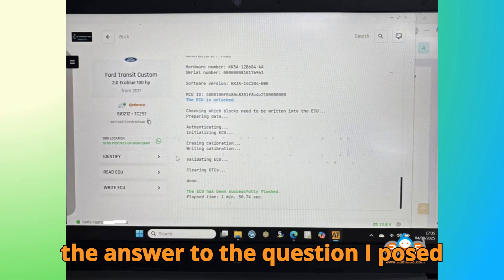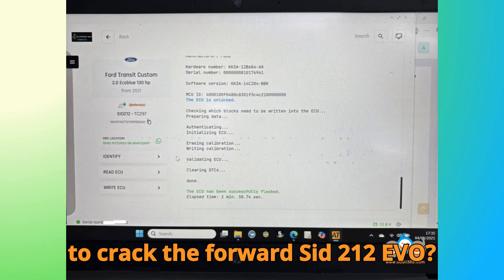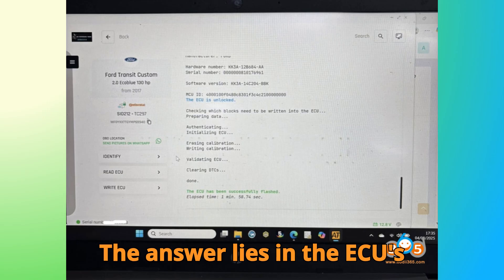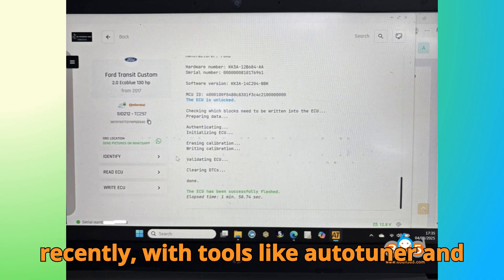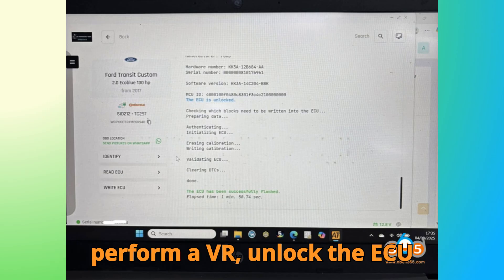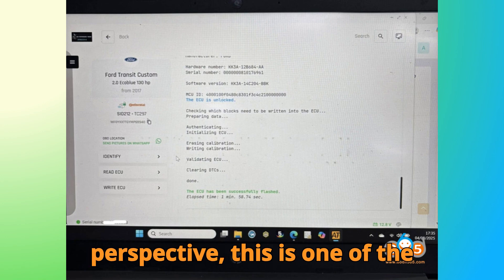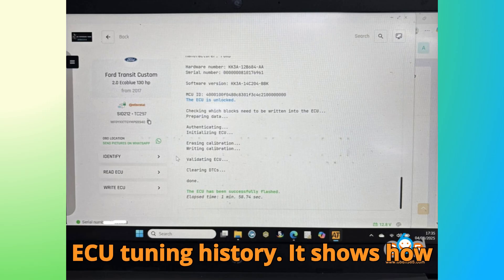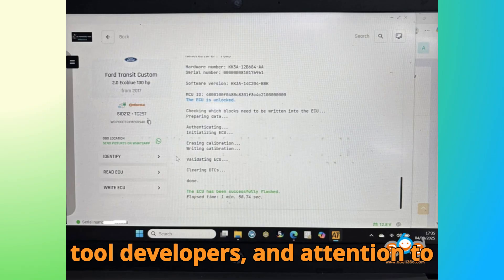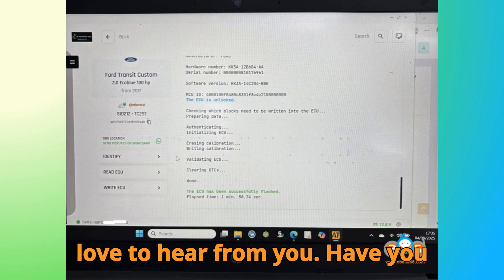Here's the answer to the question I posed earlier: why did it take 6 years to crack the Ford SID-212 EVO? The answer lies in the ECU's sophisticated security patch and the manufacturer's intent to protect it. Only recently, with tools like AutoTuner and extensive R&D, could technicians finally perform a VR, unlock the ECU, and safely modify it. From my perspective, this is one of the most impressive breakthroughs in recent ECU tuning history. It shows how persistent research, collaboration with tool developers, and attention to technical details can overcome even the toughest manufacturer protections.